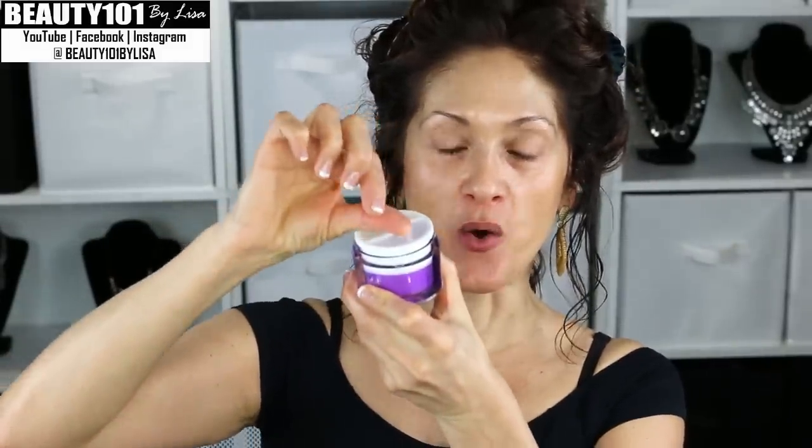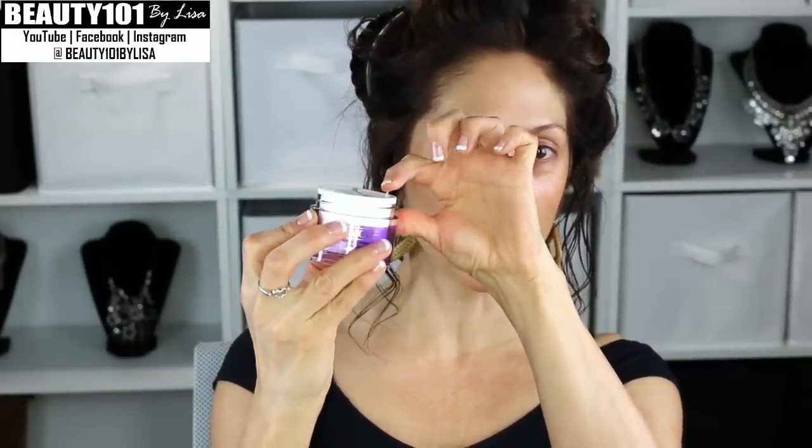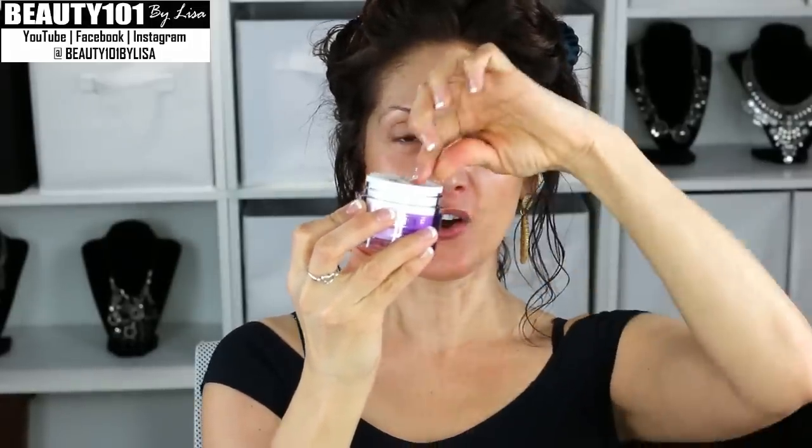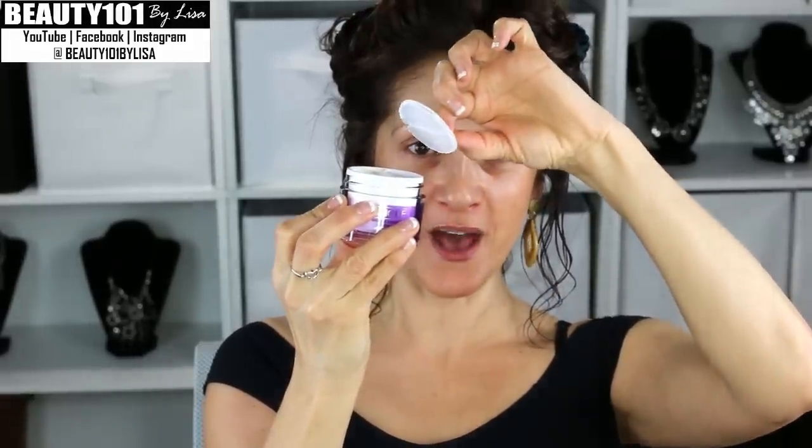This is Clinique Smart Clinical MD Duo — a new product with two different creams. It took me a second to figure out how to get the top off. It has a little tab right on the top, and all you do is lift the tab and you can see the two different creams inside.